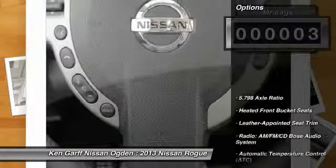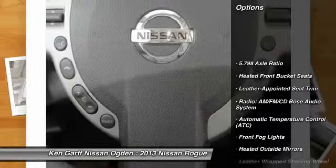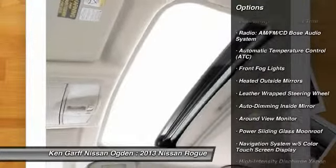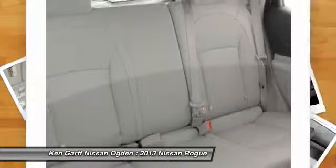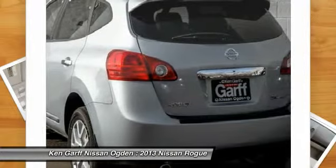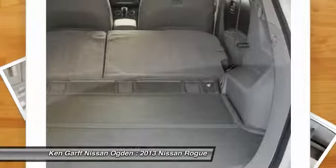Here are some of this vehicle's great options: traction control, navigation system, dual airbags, power steering, air conditioning, front alloy wheels, four-wheel disc brakes, auto dimming rearview mirror, PPO, eight speakers, trip computer.